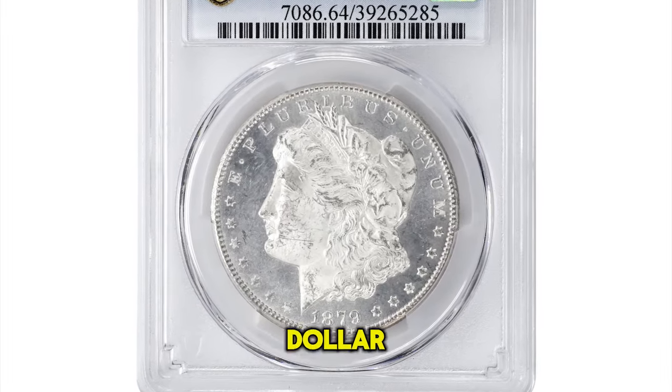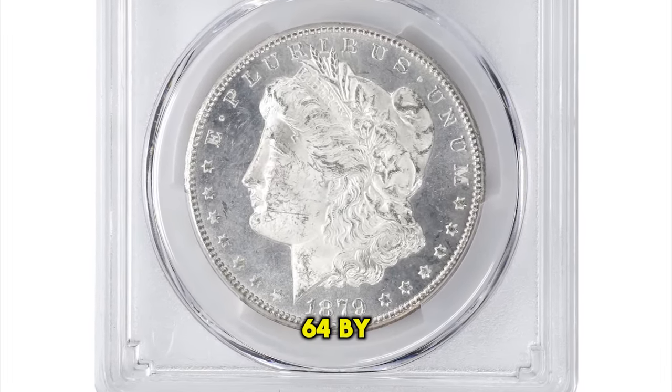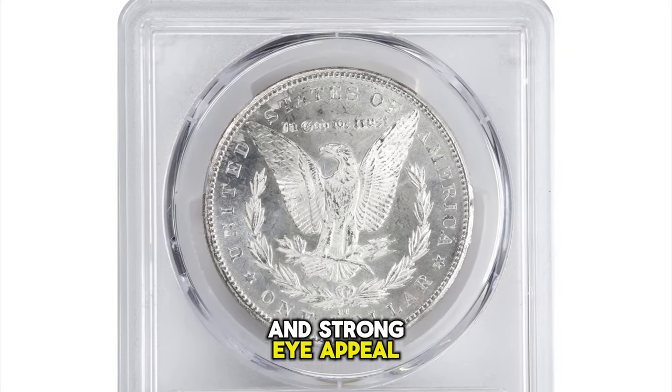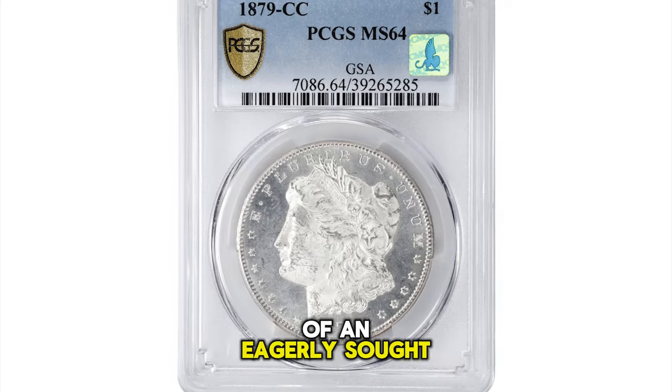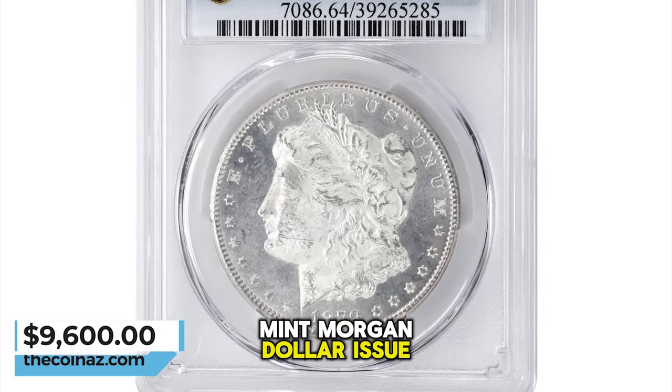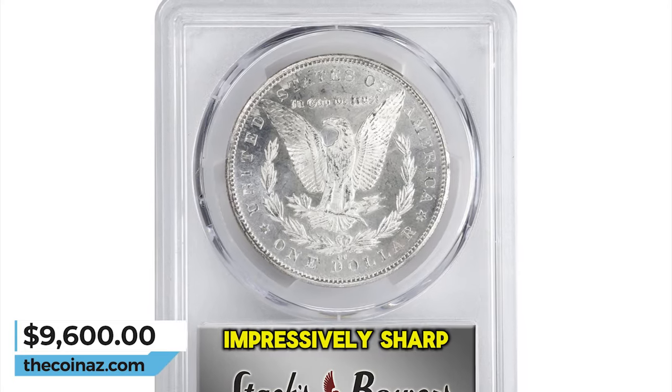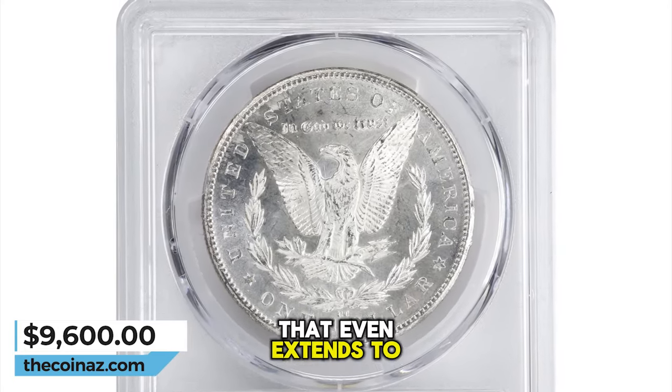1879-CC Morgan Silver Dollar, graded in mint state 64 by PCGS. Above average quality and strong eye appeal are noted on this example of an eagerly sought CC mint Morgan dollar issue. Brilliant with intense mint luster, both sides also feature impressively sharp striking detail that even extends to the central high points.